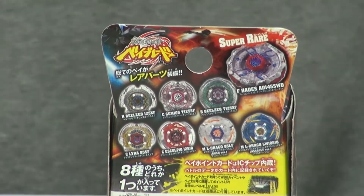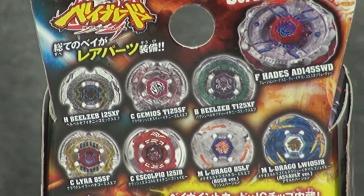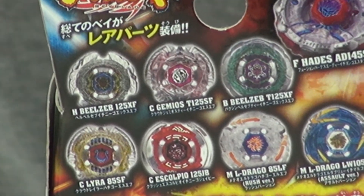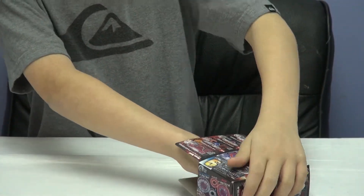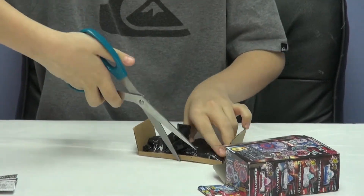I really do think it's maybe Hell Beelzeb or Bakshin. Now I will open it — I feel like, yeah, I think it's Hell Beelzeb for sure.